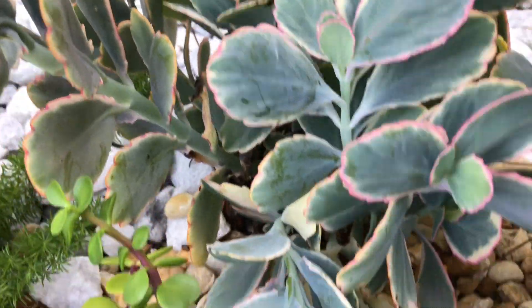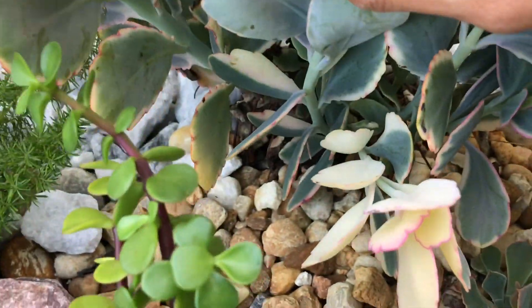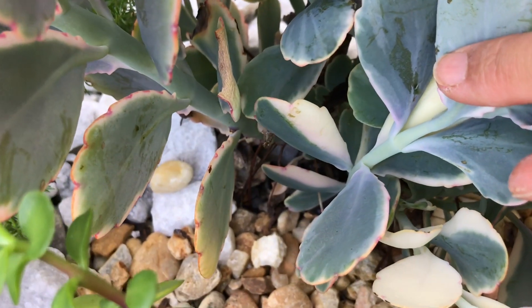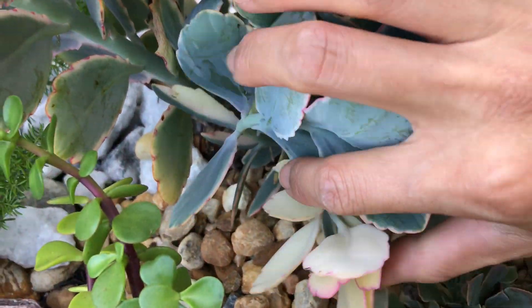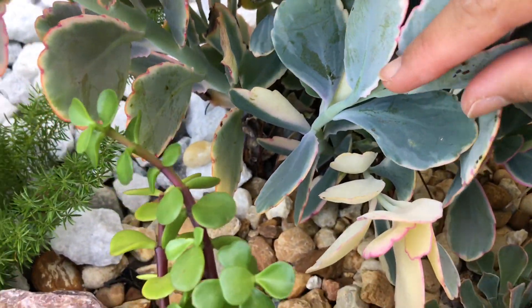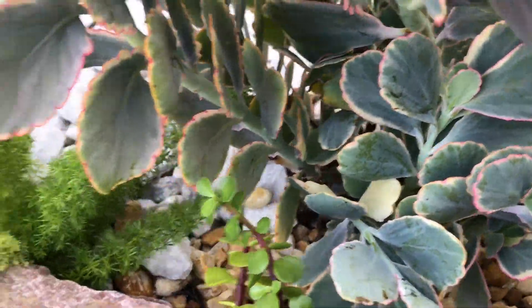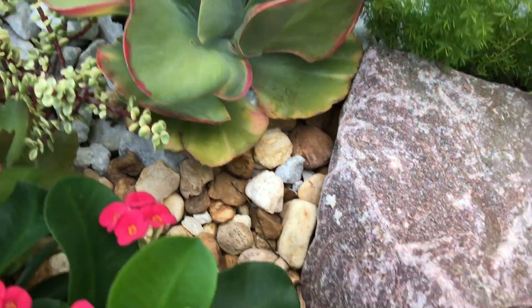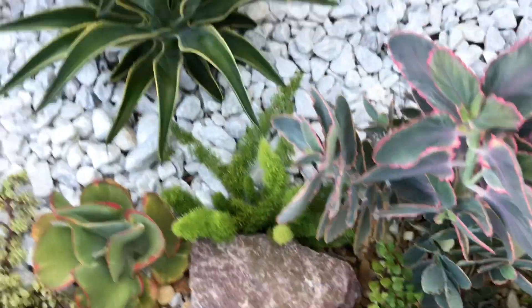Look at this beautiful leaf — it's all white and pink! That one is half white, half pink — so pretty! They're just hiding underneath there, so cute. This one is happy again and my variegated paddle plant is so happy.